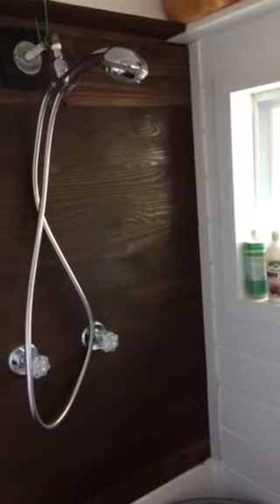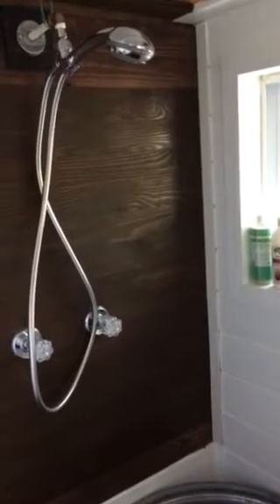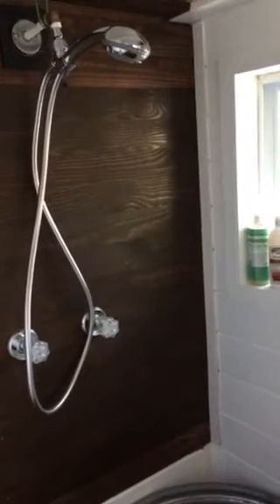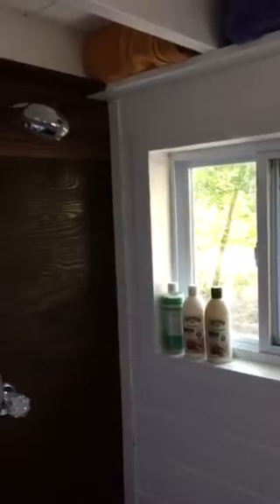Moving right along into the bathroom. We have a horse trough bathtub and a shower. Full disclosure — we've never actually used the shower. The shower head leaks a tiny bit and we just haven't fixed it. Super lazy, and we haven't needed it.